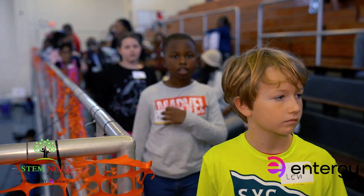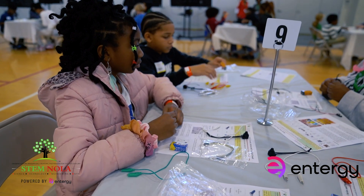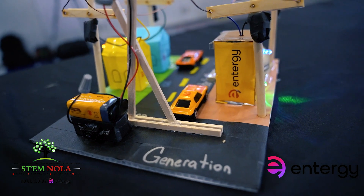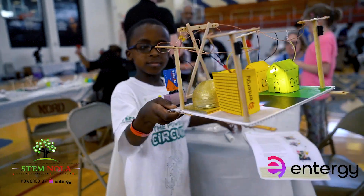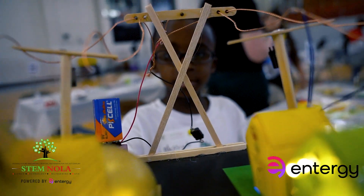We have over 150 kids signed up and registered, learning about circuits, power, and transmission. This would not be possible without many of our partners. I'd like to say thank you to Intergy, our sponsor for the day, who's been at the table with us for the last 10 years. Intergy powers life, and look at the life Intergy has powered through our children in STEM.